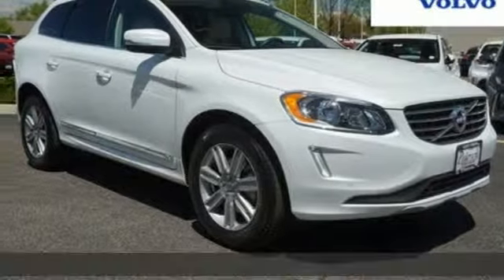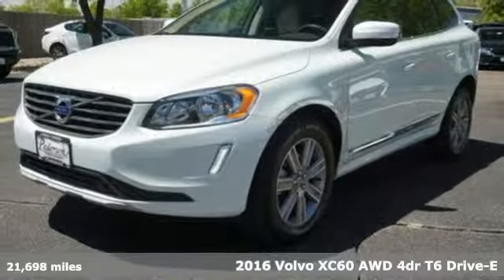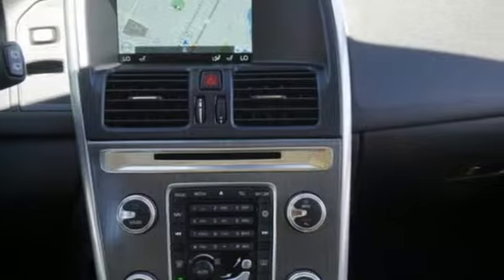It's a certified 2016 Volvo XC60. Safety first — it's how Volvo rolls. It comes with features you need and, better yet, want.